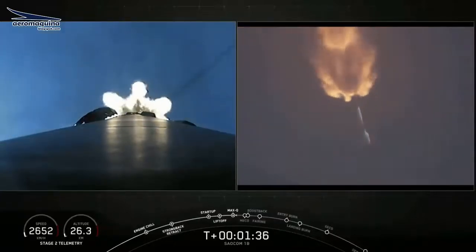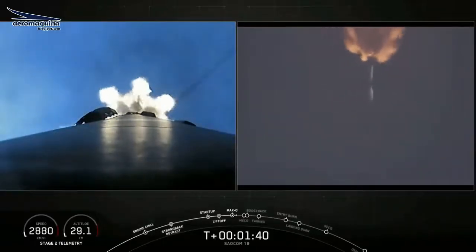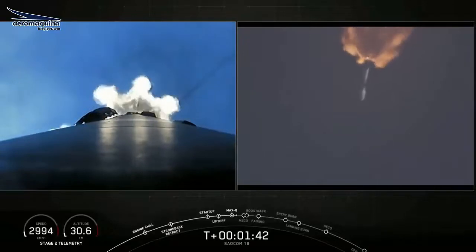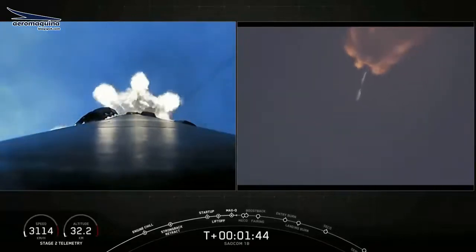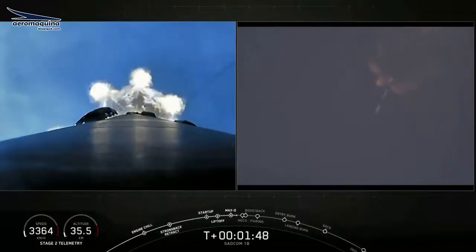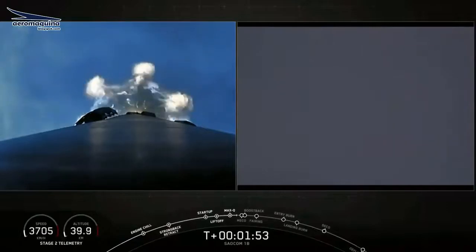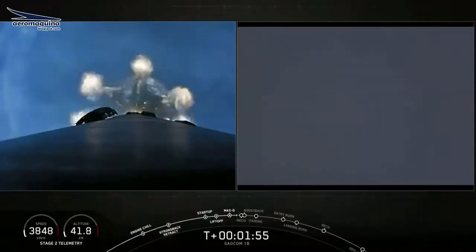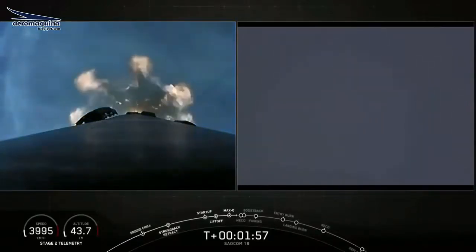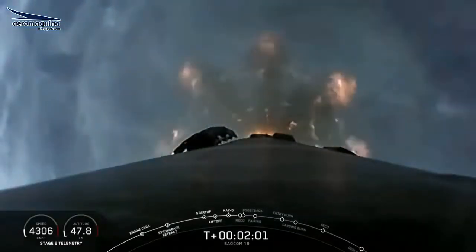At maximum power, the vehicle consumes more than 700 gallons of fuel per second. All is looking good with our first stage's trajectory. Coming up next are five events one after another: main engine cutoff on the first stage, stage separation, the first stage flips to begin its landing attempt, the second stage's Merlin vacuum engine ignites, and the first stage's boost-back burn starts — one of three burns to help us land, occurring in about 15 seconds.